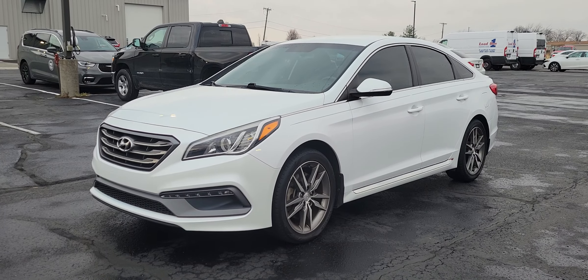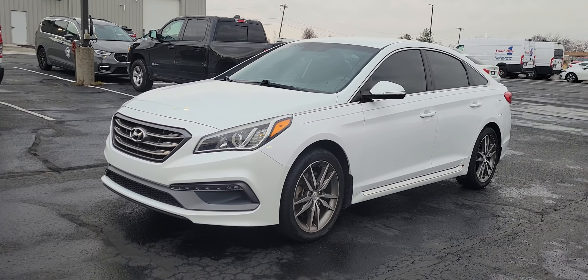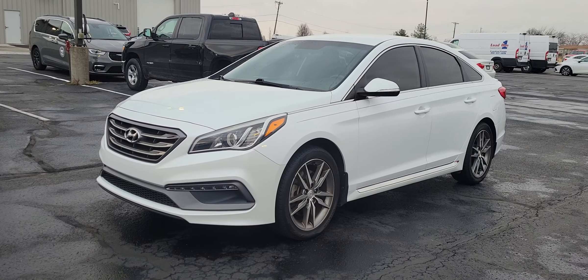Hey guys, this is Elijah over at Terry Hendricks Chrysler. Today we're taking a quick look at this 2017 Hyundai Sonata.